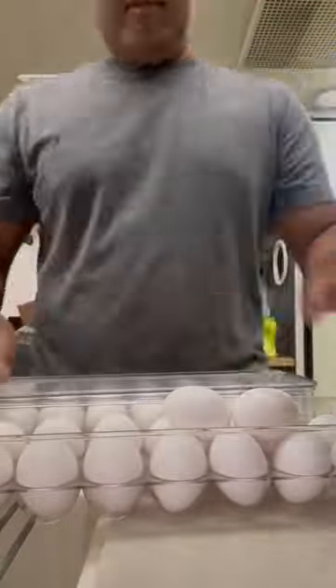Then I put the eggs away. I have these containers that we got from Amazon that I really, really love.